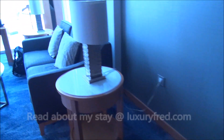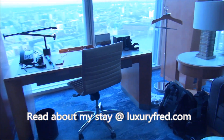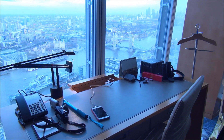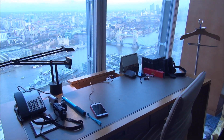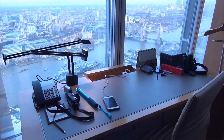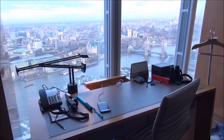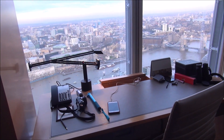That concludes the room tour, which I'll close on this amazing view of London out the window. Again, we're at the fabulous Shangri-La London at the Shard — just one of about 30 Shangri-La locations around the world, all of which have amazing service, amazing food, and of course great luxury.